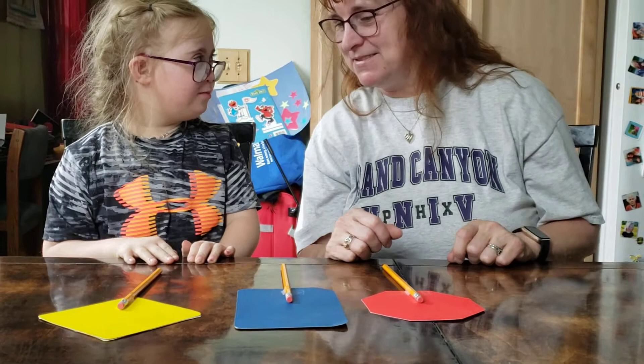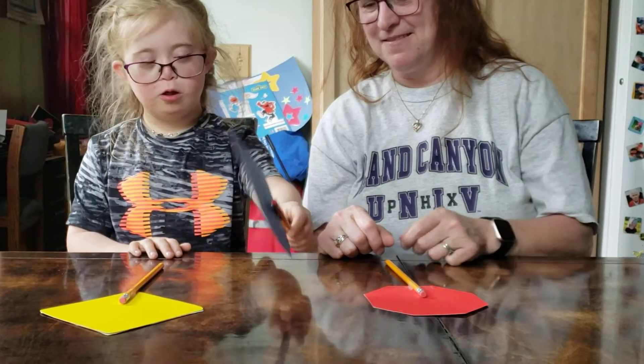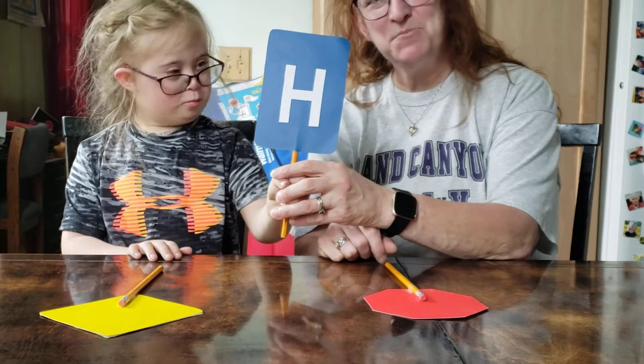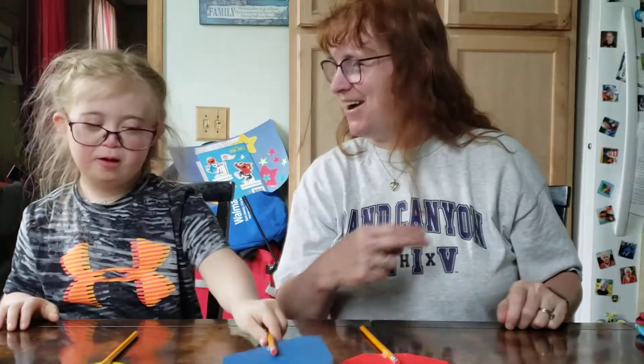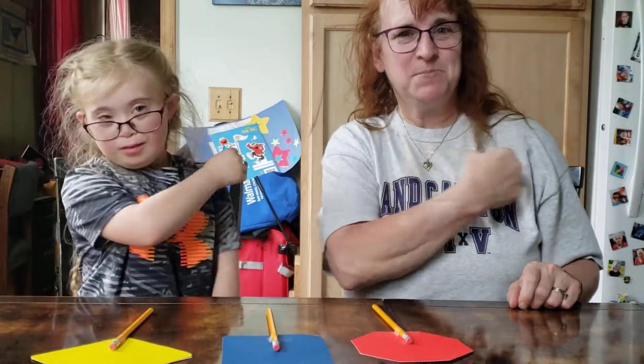Our second word is? Hold up your sign. Hospital. Hospital. Good job. Hospital. Hospital. Make our H. Hospital.